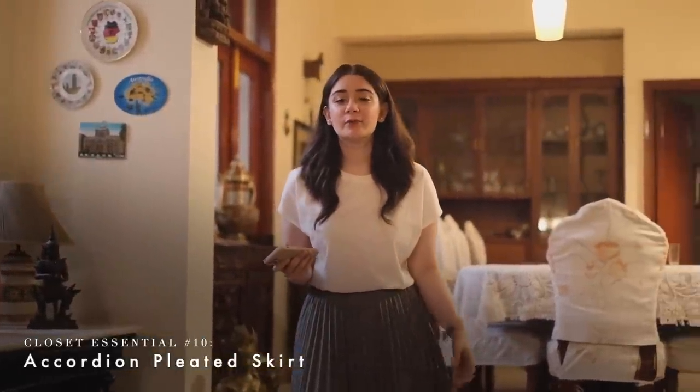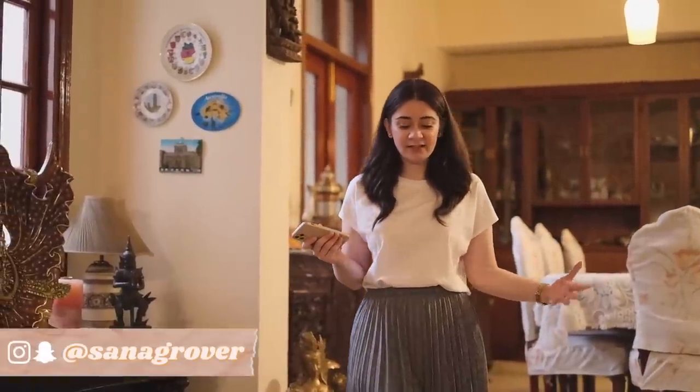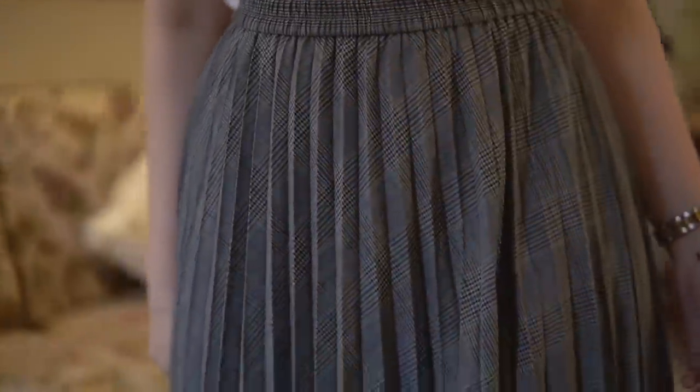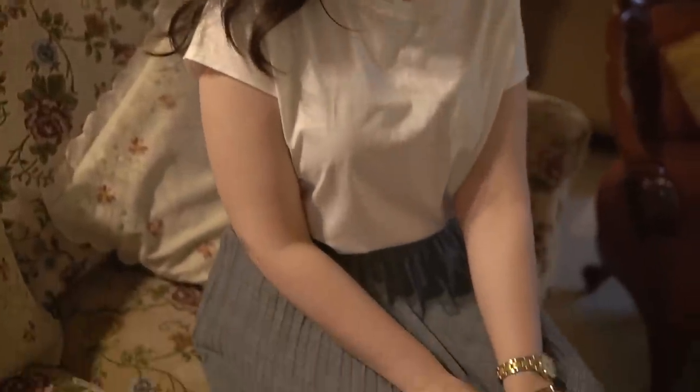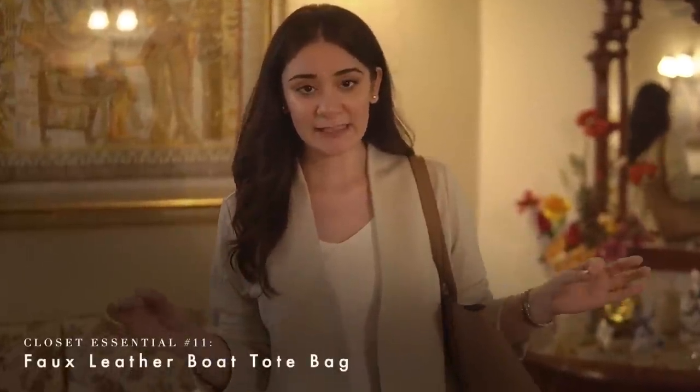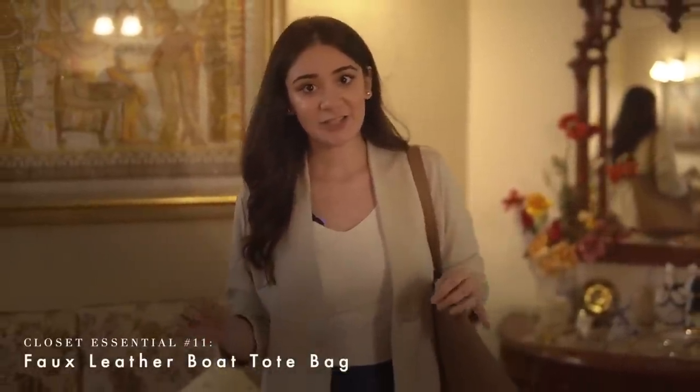The next closet essential is a pleated skirt. When I was in school I hated pleated skirts because they seemed thick and uncomfortable, but as I grew up I realized the true essence of this style — it's so flowy and soft in appearance, you can twist and twirl and it looks really elegant. The accordion pleated skirt from Uniqlo has a waistband that doesn't twist and the pleats keep their shape after washing. You can play around and experiment with styling — I've paired it with a white crewneck t-shirt, but you can also wear it with a shirt or a bra top.